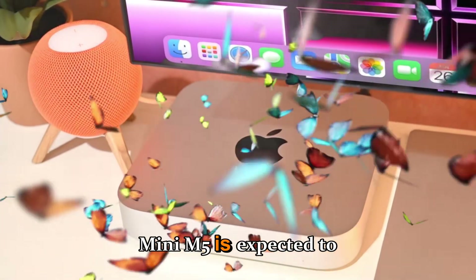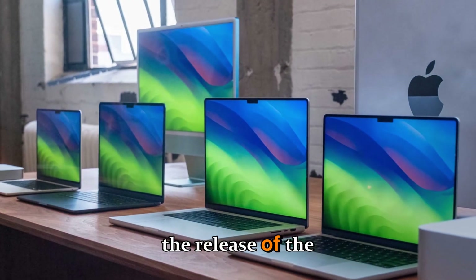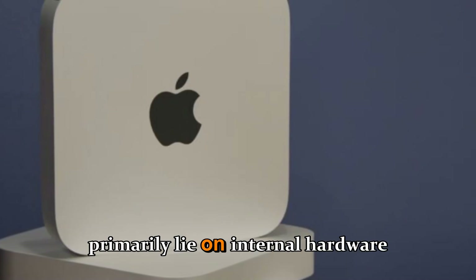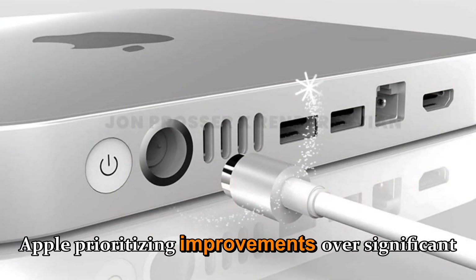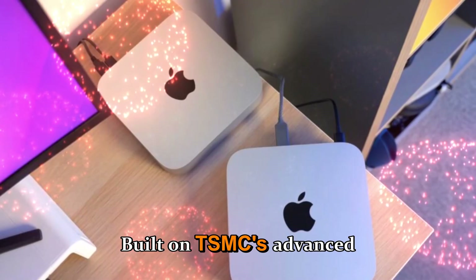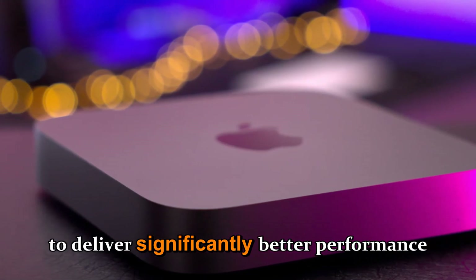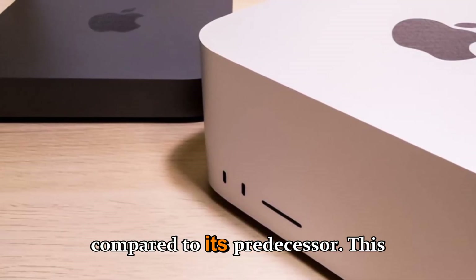The upcoming Mac Mini M5 is expected to be released in early 2026, following the release of the M4 models in 2024. The device's focus will primarily lie on internal hardware upgrades, with Apple prioritizing improvements over significant design changes. Built on TSMC's advanced 3nm process, the M5 is expected to deliver significantly better performance and AI and ML acceleration compared to its predecessor.